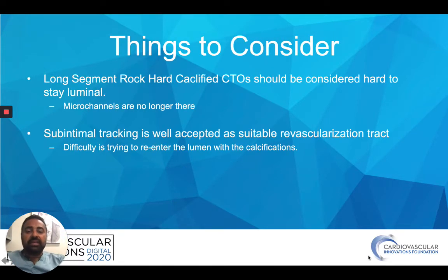Things to consider when dealing with heavy calcifications — especially with long, rock-hard CTOs that are calcified — you have to understand that everybody wants to be luminal for most cases, but in reality you're going to be subintimal when there are long occlusions, even sometimes in short ones. You have to be ready for that, and that's okay. As long as you're luminal above and luminal below, that's all that matters. What you do in the subintimal space is to get maximum caliber so that flow goes through — that's what's important.